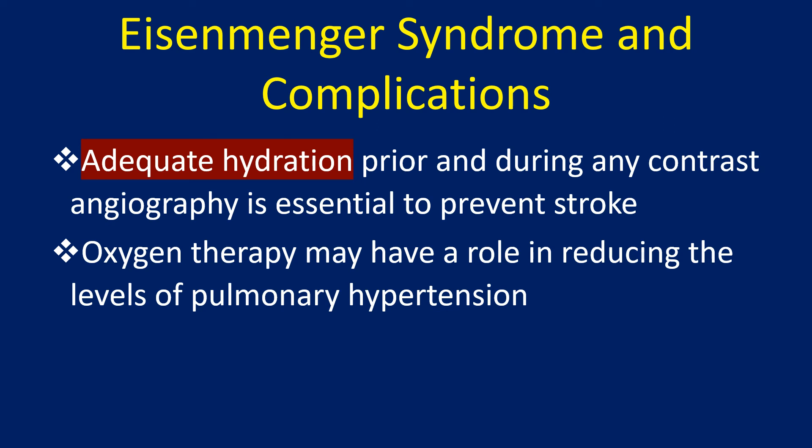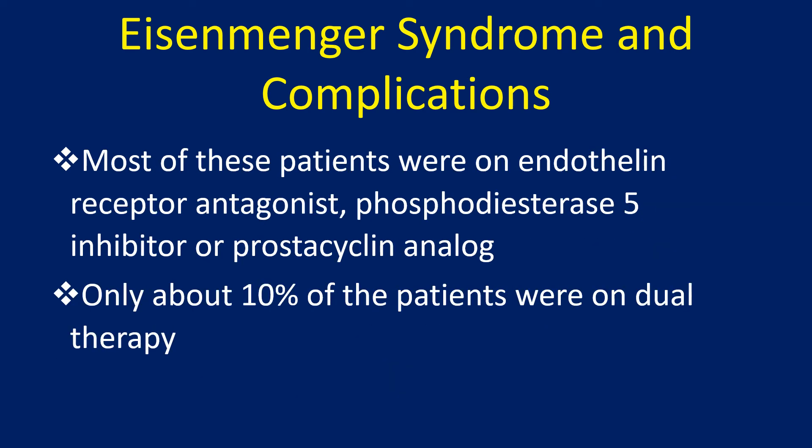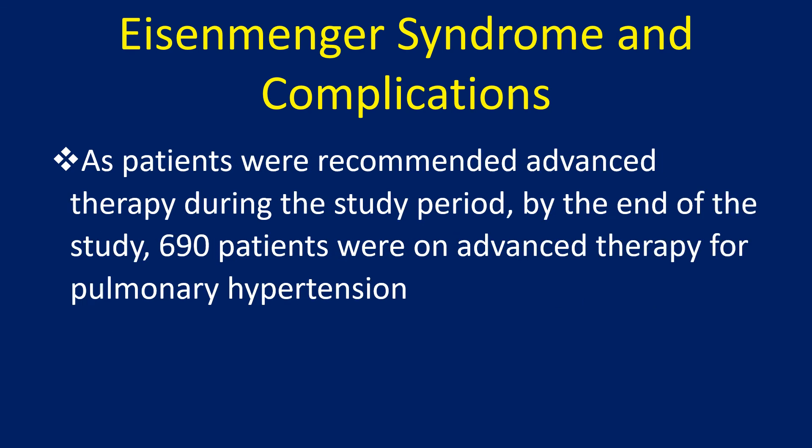Oxygen therapy may have a role in reducing the levels of pulmonary hypertension. In a study of 1,098 patients with Eisenmenger syndrome, 405 were on advanced therapy for pulmonary arterial hypertension at baseline. Most of these patients were on endothelin receptor antagonist, phosphodiesterase-5 inhibitor, or prostacyclin analogue. Only about 10% of the patients were on dual therapy. As patients were recommended advanced therapy during the study period, by the end of the study 690 patients were on advanced therapy for pulmonary hypertension.